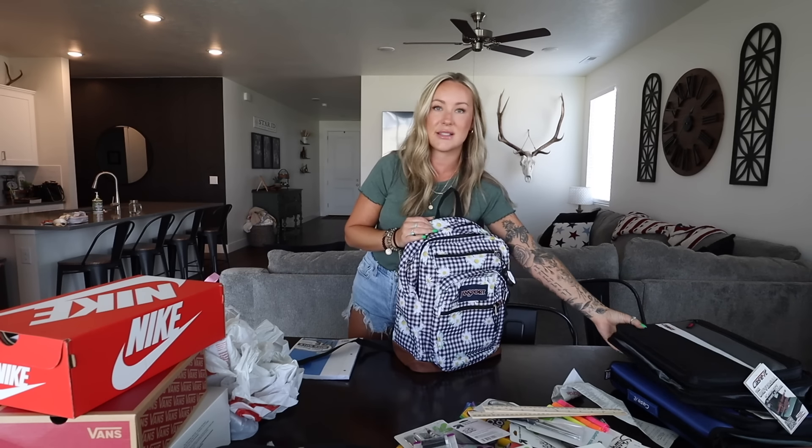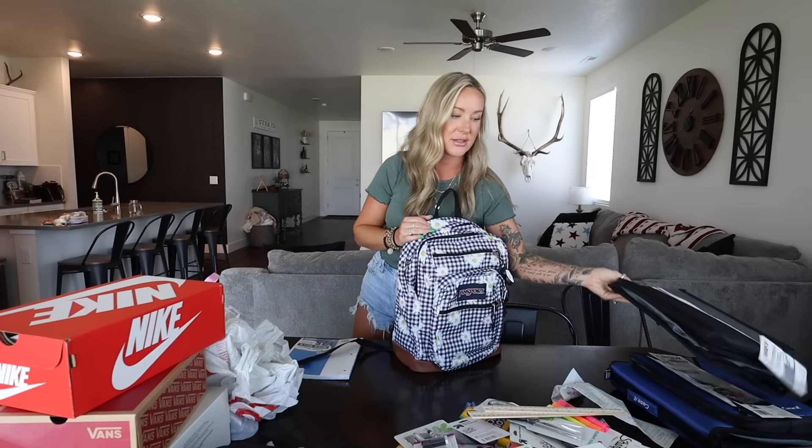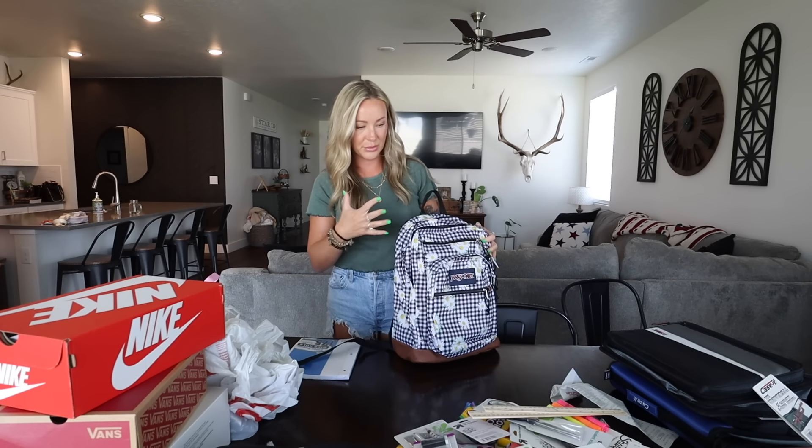And then Berkeley's stuff — she actually went with me to do all the school supply shopping. So as soon as we got home, she was ready to put all her stuff in her backpack. This is her new backpack that she picked out — we got it at Target. Both of the boys wanted to use their backpacks from last year for school, so we didn't get them new backpacks.